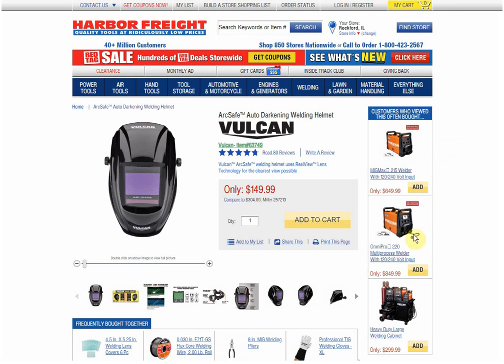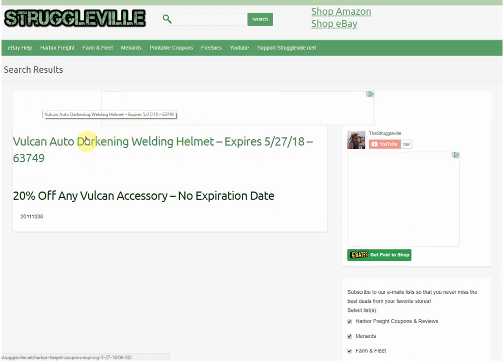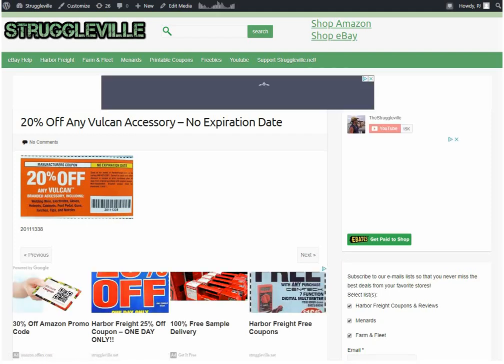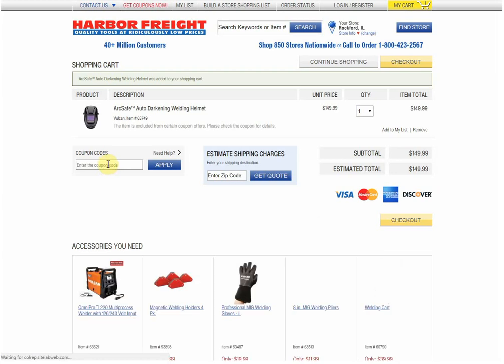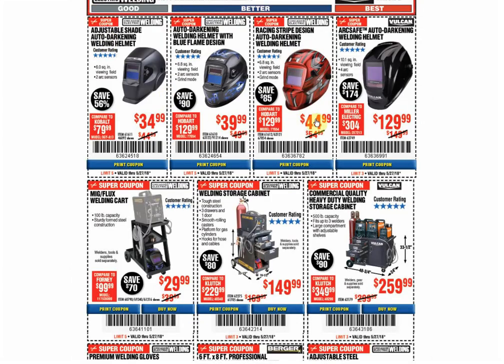I got this thing pulled up on the website and you can see my Struggleville browser extension is installed — if you go to Struggleville.net/extension you can install that. We click right here and it'll show the coupon available. The 20% off coupon does come up, so it should work. The item number is 201-11-338. I'll add it to the cart and paste it in. And it works — it makes it $119.99 with the 20% off coupon. This was $149.99, so I just saved you guys some money. You're welcome.